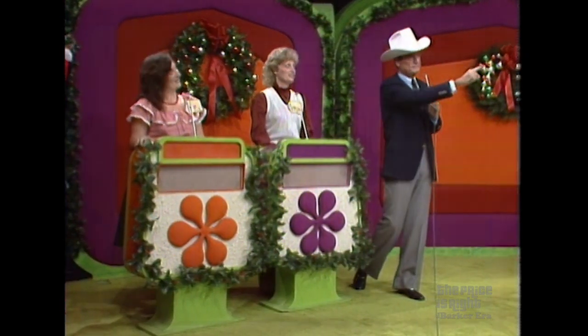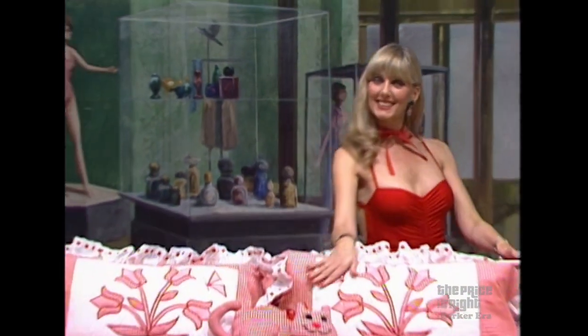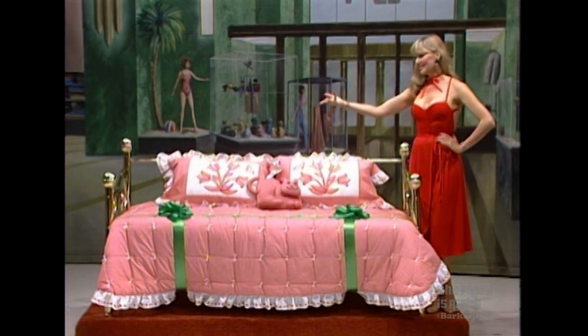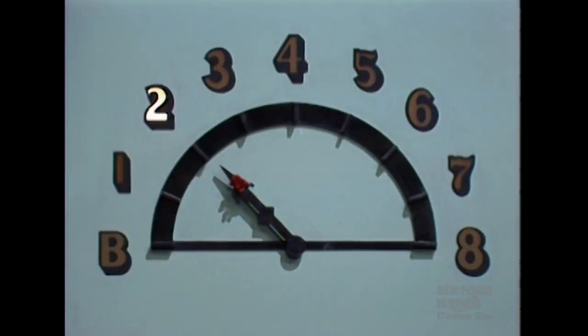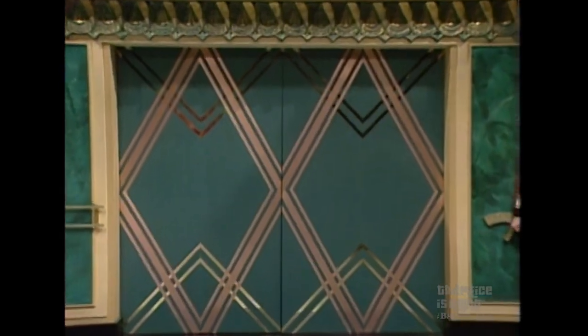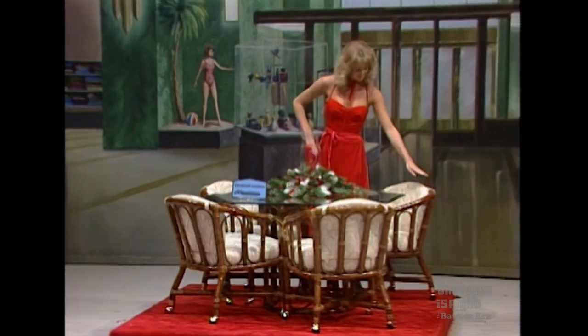Here is the first showcase. Your showcase is a trip through the Price is Right department store. On the second floor, we find the bedding department and this — a brass day bed. A day bed from Sunshine Brass Beds, fashioned with pure brass and all handcrafted. It's a beautiful addition to any room, with box board and mattress included. And now we're on our way to the third floor.